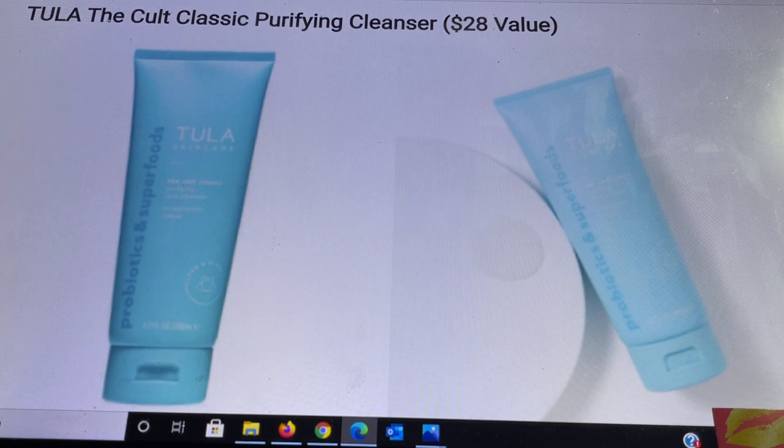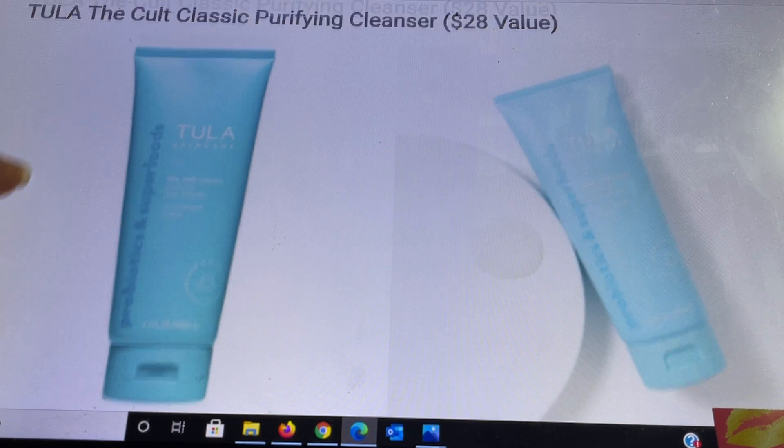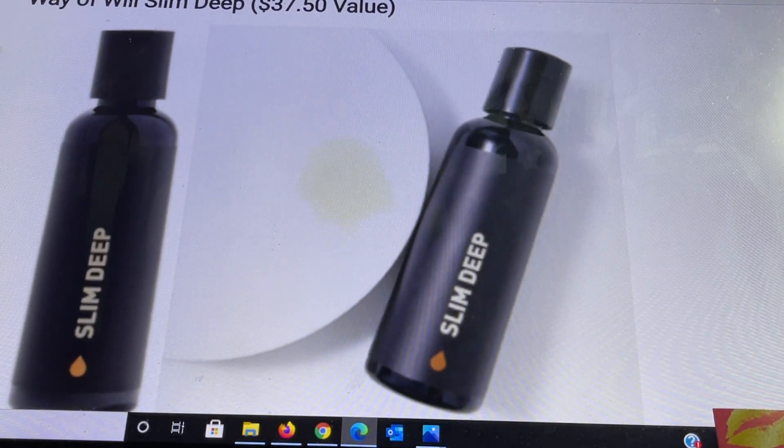Next is from Tula: the Cult Classic Purifying Cleanser, a $28 value. This is a refreshing gel-based face cleanser that removes dirt, impurities, and makeup without stripping or over-drying. It contains prebiotics, probiotic extracts, and turmeric, leaving skin purified, clarified, and balanced. Suitable for oily, combination, mature, dry, and blemish-prone skin. It is 6.7 fluid ounces. Massage onto wet skin and rinse with water, up to twice daily AM and PM. Note: this product has a shipping restriction and cannot be shipped to the UK.